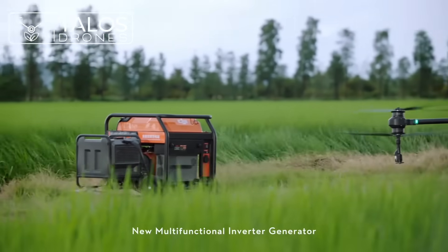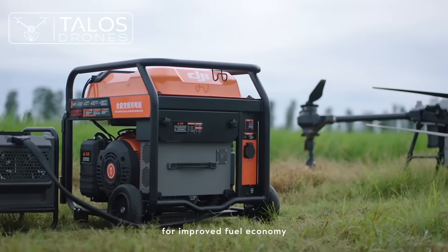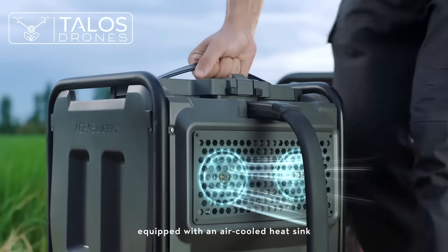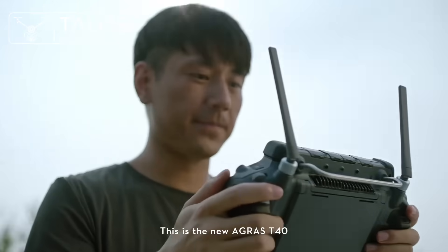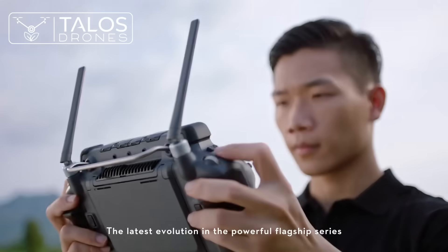The new multifunctional inverter generator, powered by EFI technology, delivers improved fuel economy. The T40 intelligent flight battery is equipped with an air-cooled heatsink, enabling 9-minute speed charging without waiting. This is the new Agras T40, the latest evolution in the powerful flagship series.